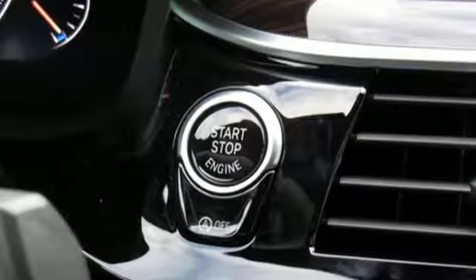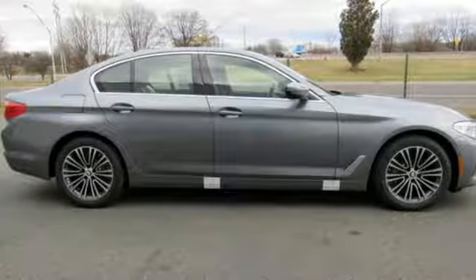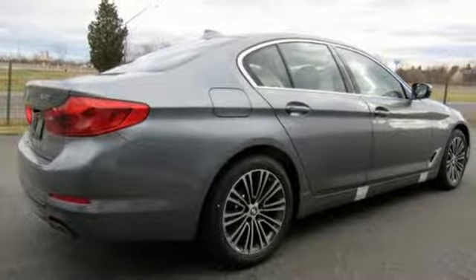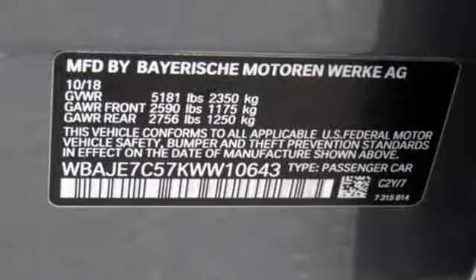A great vehicle is comprised of great features like these: integrated navigation system with voice activation, dual zone climate control, power heated mirrors, express open and closed sliding and tilting sunroof, and automatic transmission.